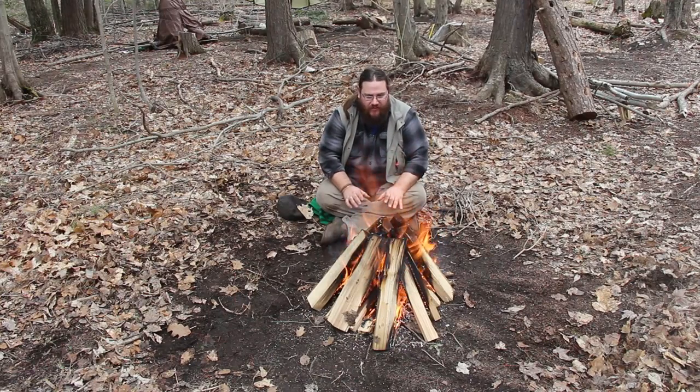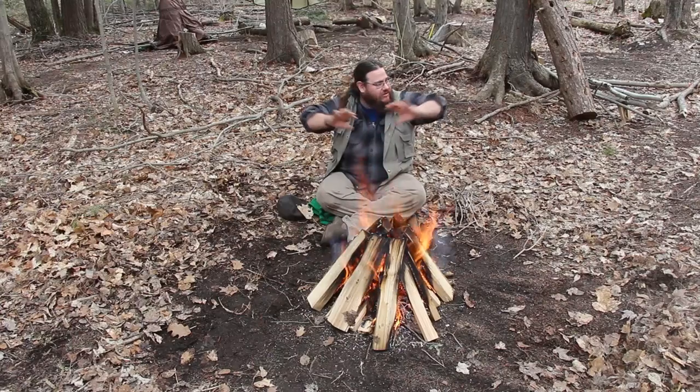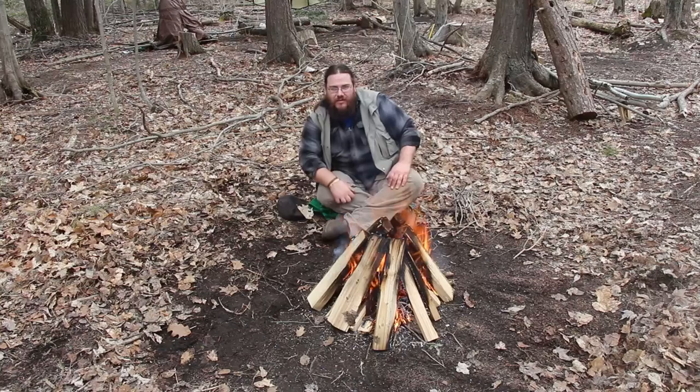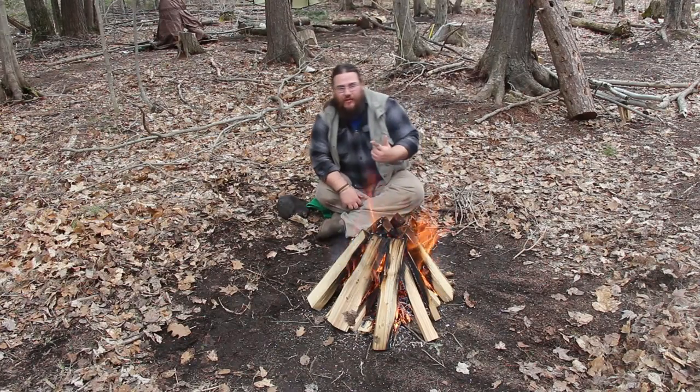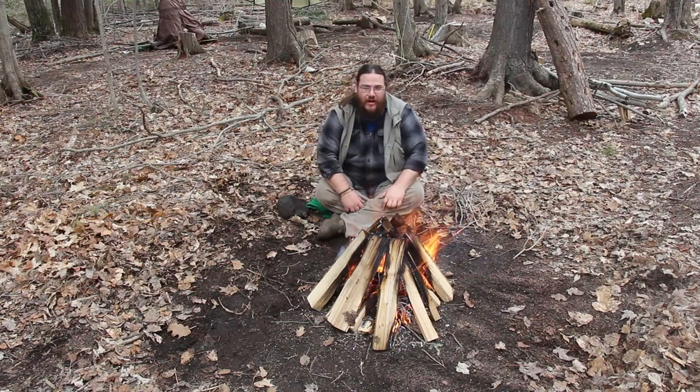The other benefit to this type of fire is the amount of light it throws — it casts a lot of light off into the darkness. So in a bonfire-type situation where I want to be visible, see around me, or let people know there's a fire here, a teepee fire is a great way to do it.